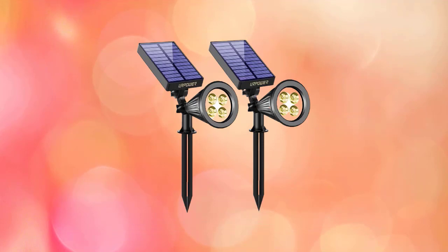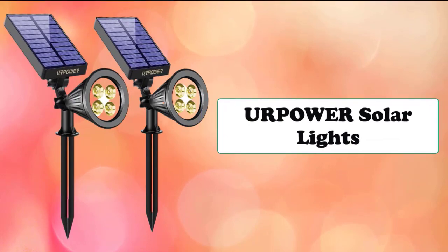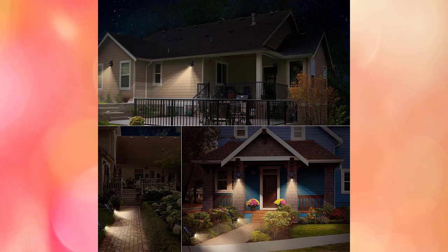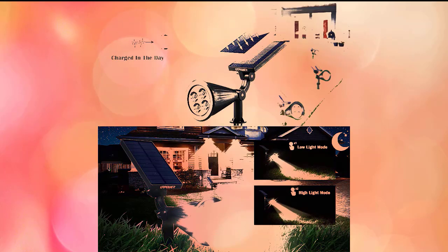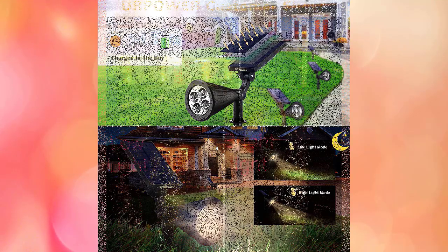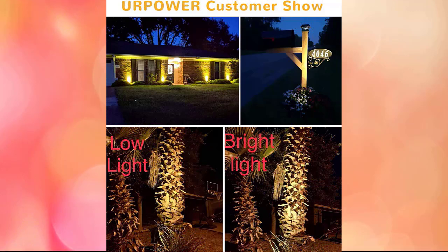Next on the list is the Your Power solar spotlights. These are perfect for landscaping, stairways, garages, front porches, decks, driveways, camping, pathways, fences, and walls. With two brightness levels — 10 hours of low light and 6 hours of high light mode — the 2200mAh battery can be charged quickly thanks to the large solar panels. The four LED solar spotlights can produce up to 200 lumens of light for 6 to 10 hours after a full charge.